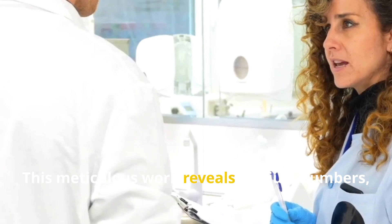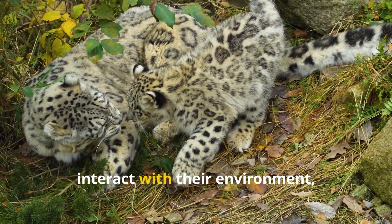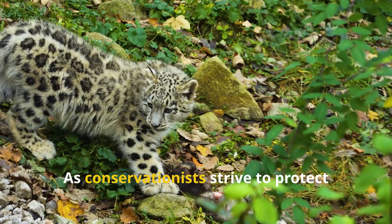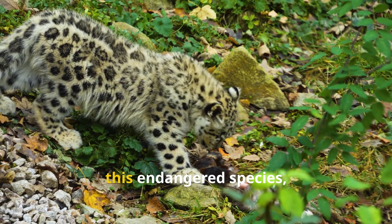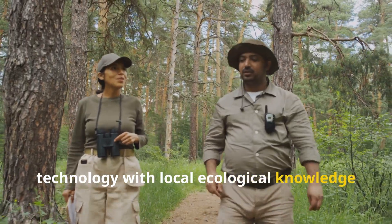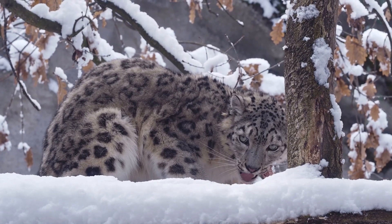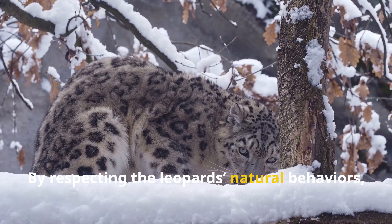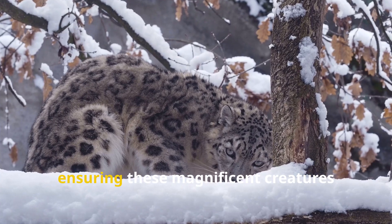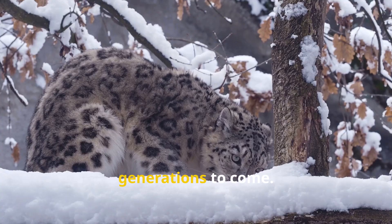This meticulous work reveals not just numbers, but the intricate ways snow leopards interact with their environment and even human communities. As conservationists strive to protect this endangered species, the integration of cutting-edge technology with local ecological knowledge forms a promising path forward. By respecting the leopard's natural behaviors, we pave the way for a sustainable future, ensuring these magnificent creatures continue to thrive in the wild for generations to come.